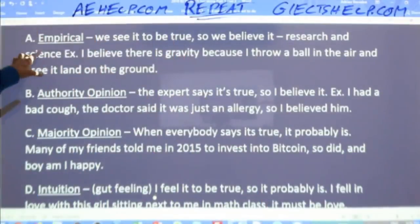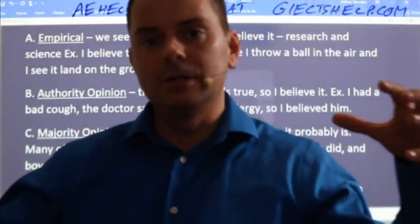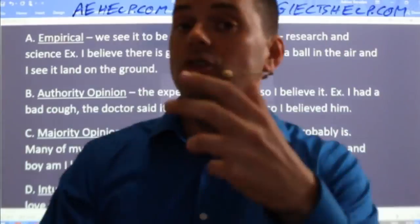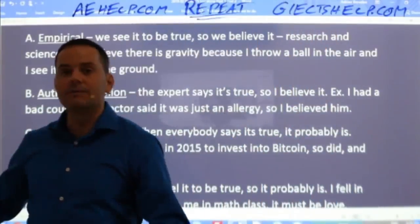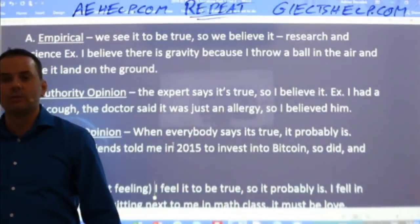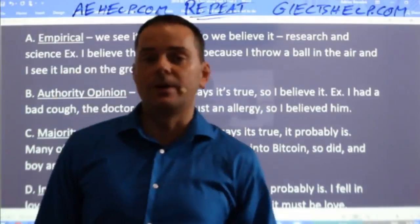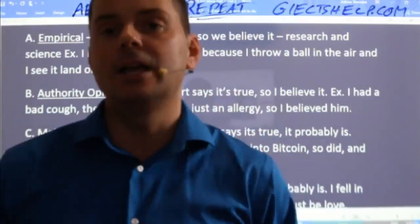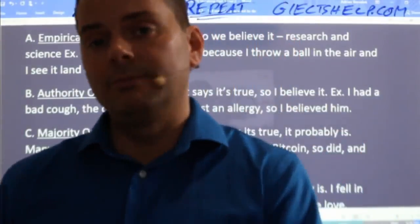So: empirical truth, authority opinion, majority opinion, intuition. All of your truths — all the information you have collected in your life that you believe to be true — is in one of these four categories. I'm giving you strategies for IELTS, specifically for speaking and for writing. You believe this will work because you believe that I'm the expert and I know what I'm talking about.